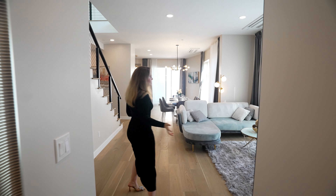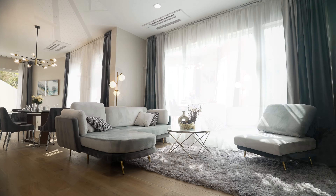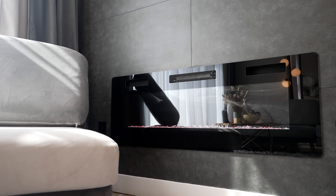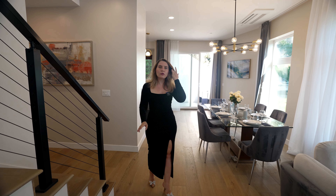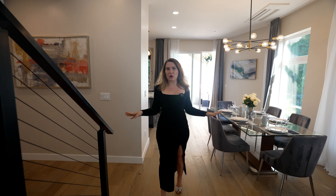Here we have a living room and a spacious dining area. I want to draw your attention to the fact that the floors are oak — French oak hardwood throughout the whole house.